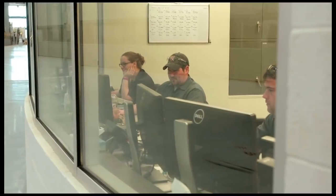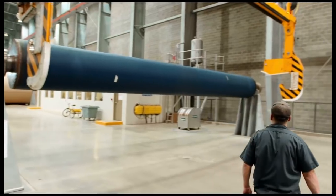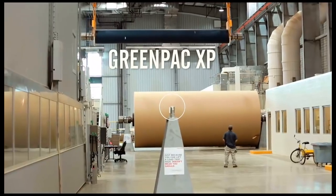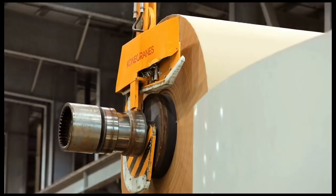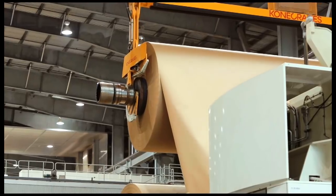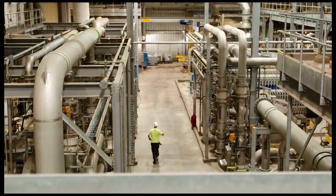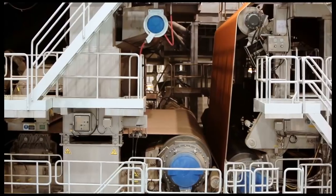Together, GreenPak employees also make a difference by producing the strong, light, and efficient GreenPak XP — a new, innovative breed of recycled liner with greater performance, optimal strength, and the smallest possible ecological footprint. A product with outstanding runnability and printability.